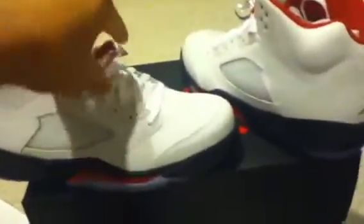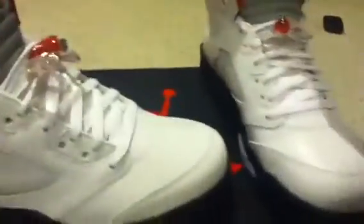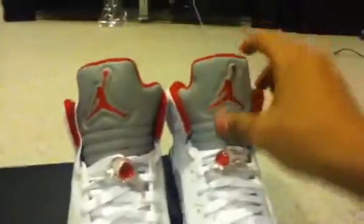Of course the shoestrings — you can see the white look, they're still brand new. The 3M on the tongues — I wish I had a flash to show you the 3M better. The 3M is mostly on all the Fives. You can see the bottoms are very, very icy.